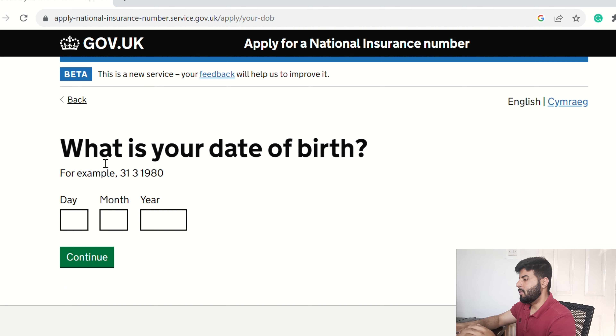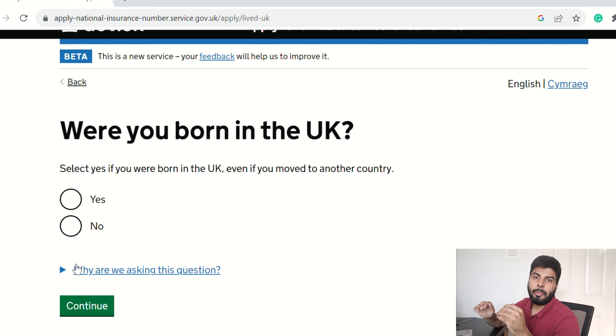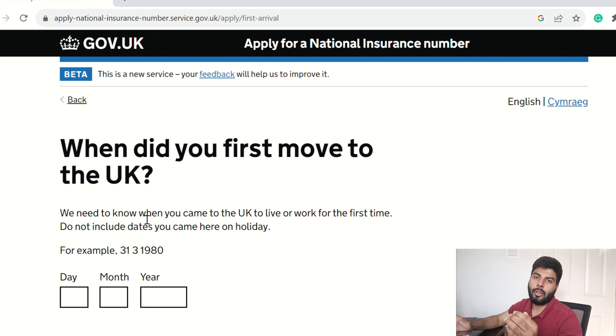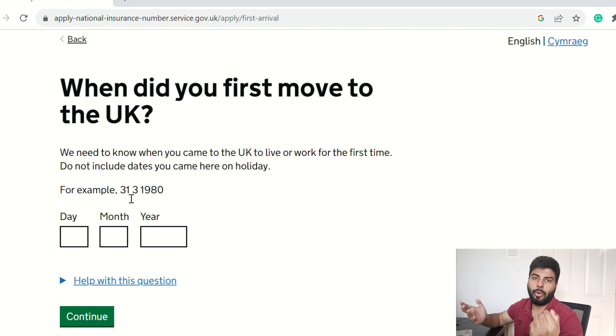Next it asks for your date of birth — just put in your date of birth. Then it asks if you were born in the UK. Since most of you are international students, the answer should be No, but if you are a British citizen born in the UK, click Yes. Press Continue. It then asks for the date you first arrived in the UK.